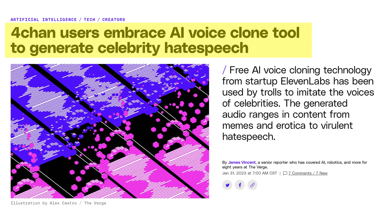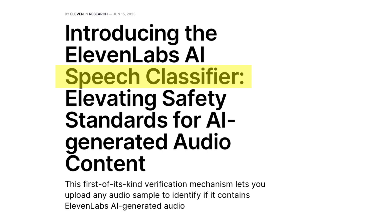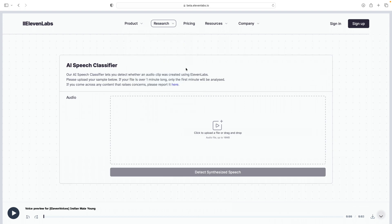Now that you've seen how it works, let's talk about the implications. The ability to clone voices raises serious ethical concerns, especially with this technology being used for deepfakes or false propaganda. ElevenLabs has already faced criticism for the potential misuse of their software — for example, some people used the AI to generate celebrity hate speech. In response, the company limited voice cloning to paid subscribers only, and just announced an AI speech classifier that can verify whether a sample audio was generated using ElevenLabs technology.